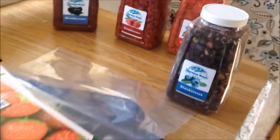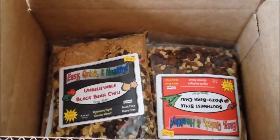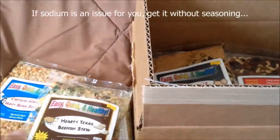I also got the gourmet soup mix, which is 12 different kinds of soup. You can get it plain without the seasoning, or the premium which comes with the seasoning. I opted for the premium.